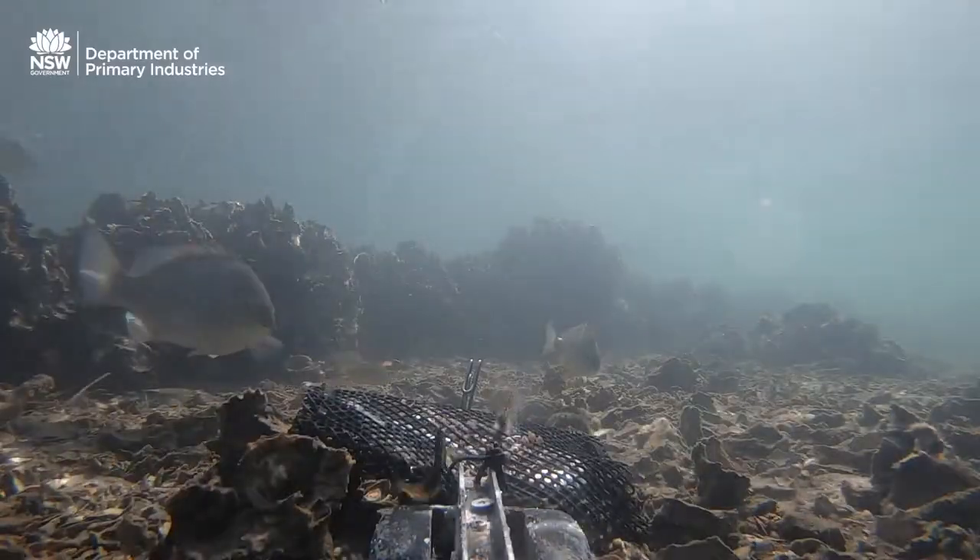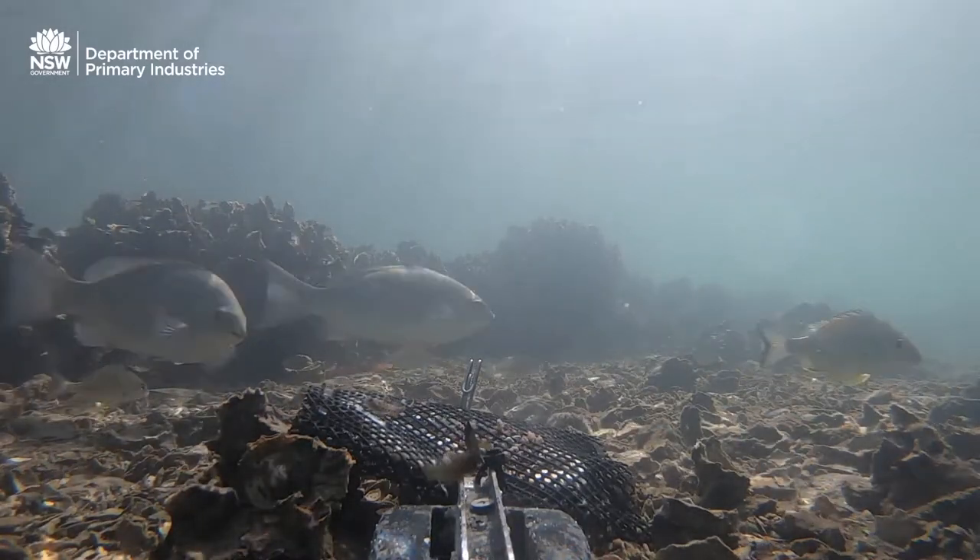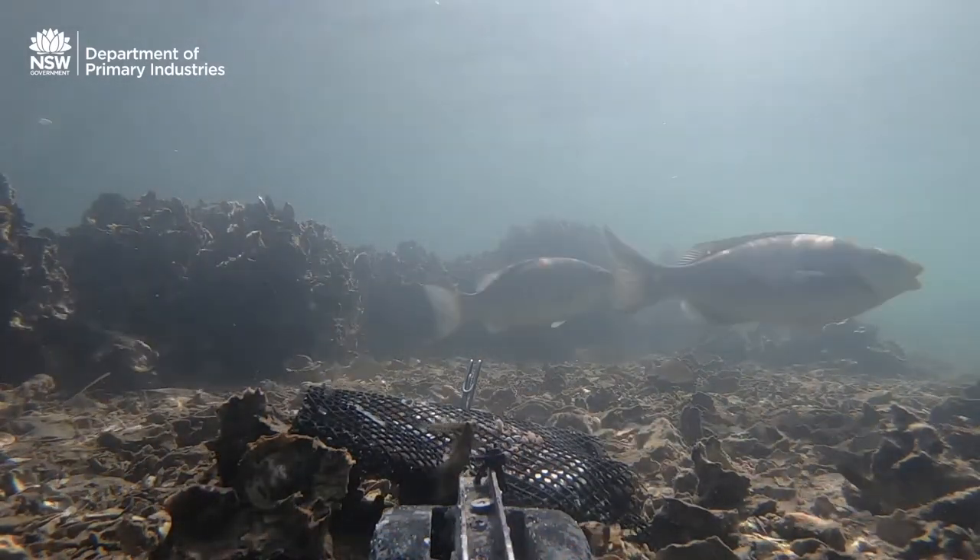Not only in terms of structure and species — fish species coming back, and invertebrates coming back into the area, as well as oyster stocks — but also the fact that oysters are filter feeders, keeping our waterways clean here.